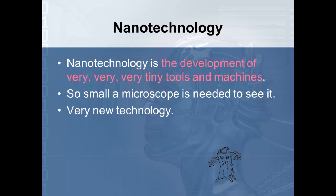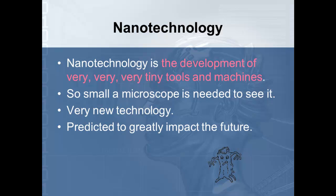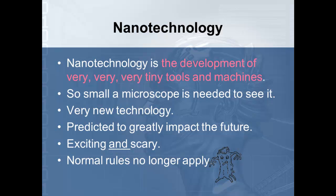It is a very new technology, as I mentioned, and it's predicted to greatly impact the future. It is both exciting and scary, and as we look over these notes, I want to talk about some of the things that will really be nice and some of the things that could possibly go wrong. They believe that the normal rules of physics will no longer apply with these nanomachines — for example, gravity will no longer apply.